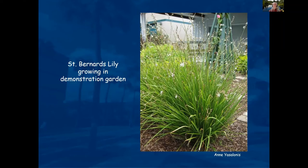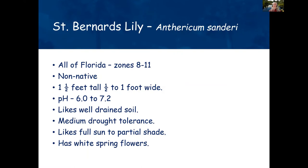St. Barnard's Lily is a non-native that reminds me a little bit of an African iris. It grows in zones 8 to 11, prefers a soil pH of 6.0 to 7.2, has medium drought tolerance, and likes full sun to partial shade.